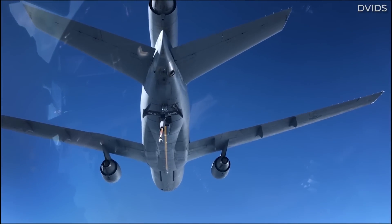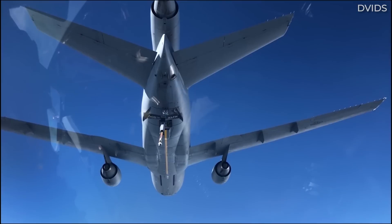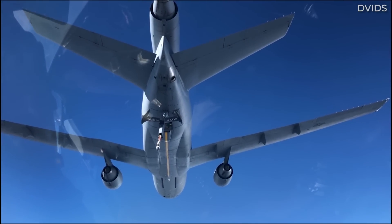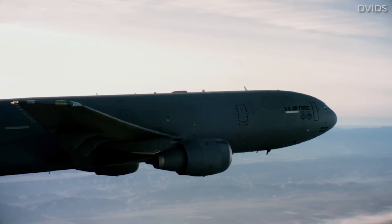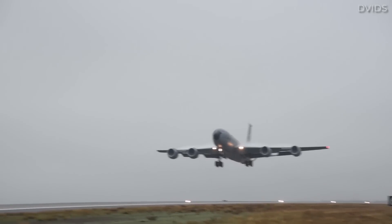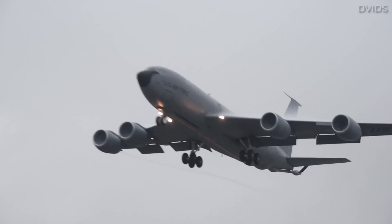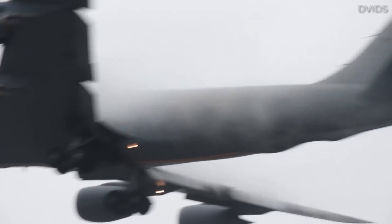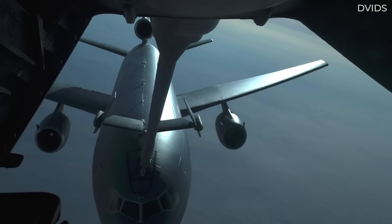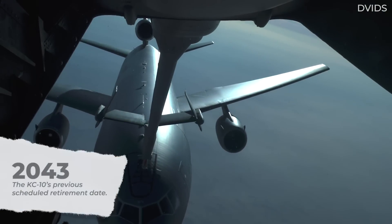One interesting aspect about the service life of the KC-10 is that it has been outlived by a much older aerial tanker. Indeed, the KC-10 was designed and selected to supplement the Boeing KC-135 Stratotanker, as the latter was exposed as somewhat lacking in flexibility during operations in the Middle East. Indeed, some 20 years ago, the KC-10 was expected to serve until 2043.